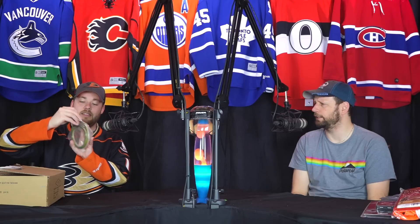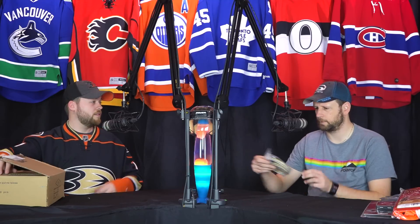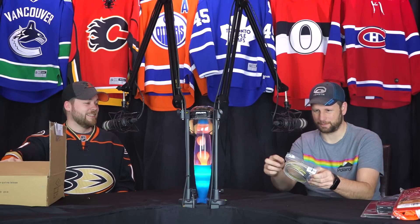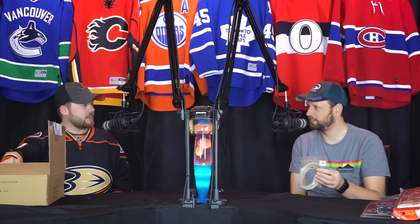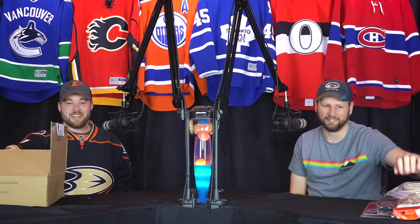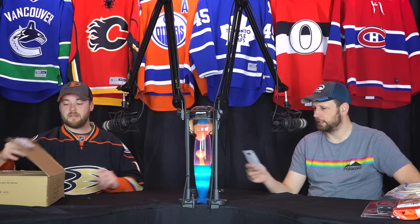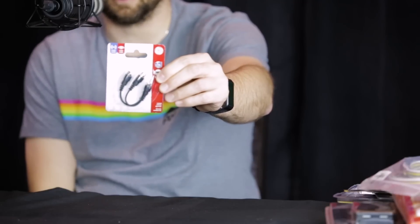Trailer harness — a trailer light harness. I actually might use that someday. No, you won't — you never know. This part plugs into your truck and this part goes to the trailer that you don't own. It's just a little Y adapter. You know what, I've used these before — I have a boatload of them. I will not use it.